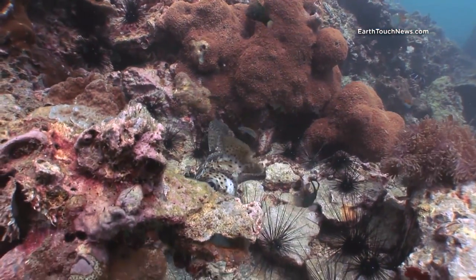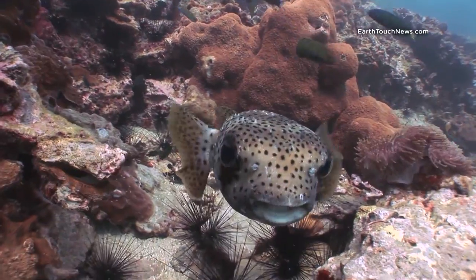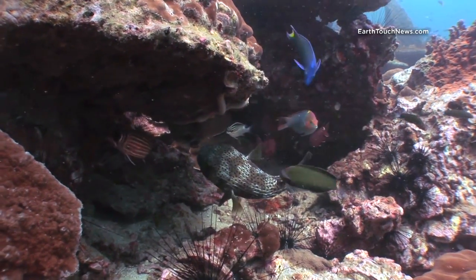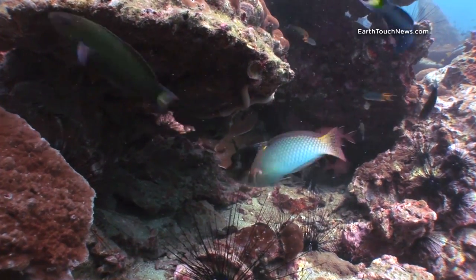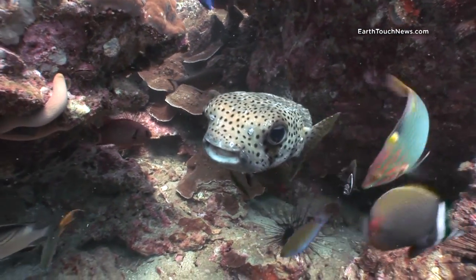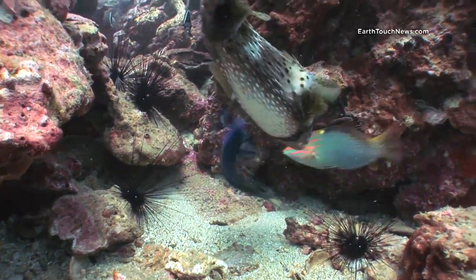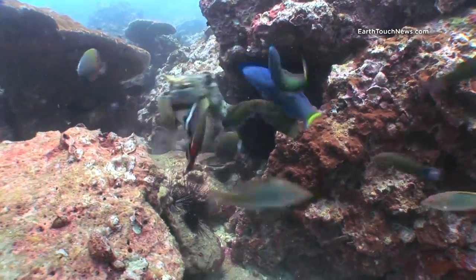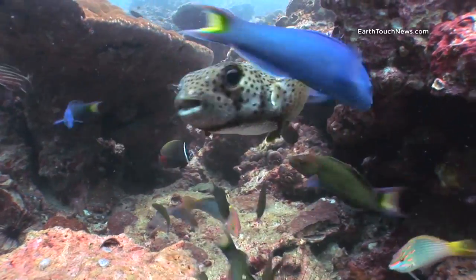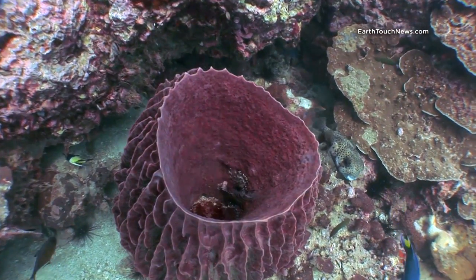This guy here is called a porcupine puffer fish. Normally when I come across a porcupine I don't bother trying to film them too much because they're really uncooperative, but this guy was feeding. It's quite funny because all those wrasse you see — there's about six different kinds — they're all swimming around trying to snatch away the food that he drops during feeding. You can see he's a very messy eater. He picks up something from the sand and he's fighting all these other fish to try and swallow it, but they won't leave him alone.